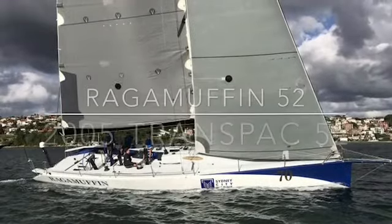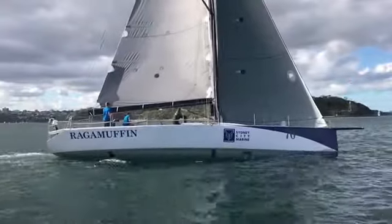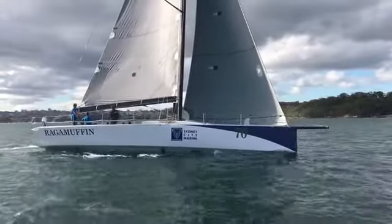Hi everyone, welcome back to Yachty. My name's Tim Vine. Today we are on Sydney Harbour. We have a little light easterly blowing and we're sailing Ragamuffin 52.